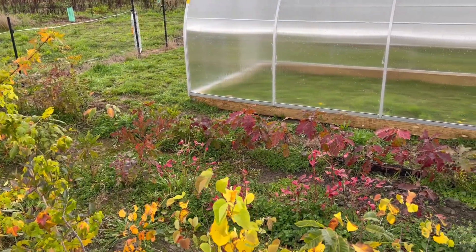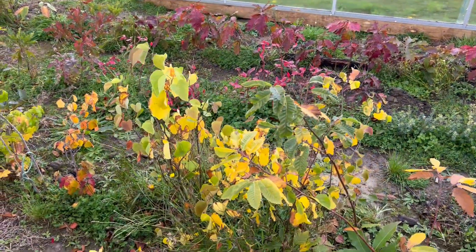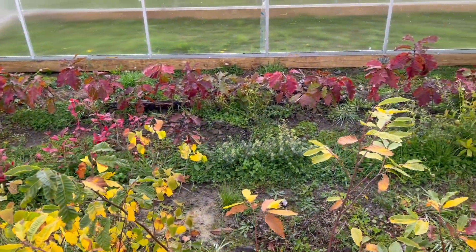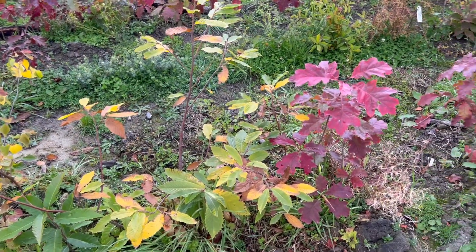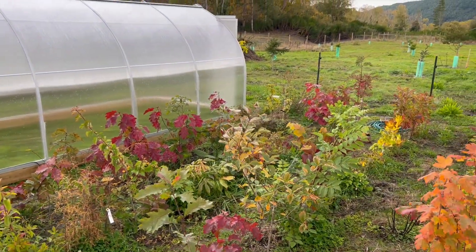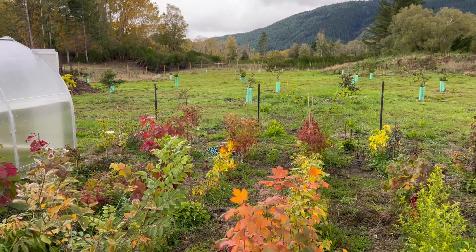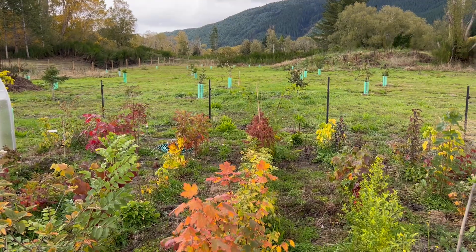Red Oaks, Quercus rubra. Cercis racemosa I think that one is. There's a little chestnuts, plenty of Red Oaks, Franklinia latamaha in the far end, Japanese Maples.